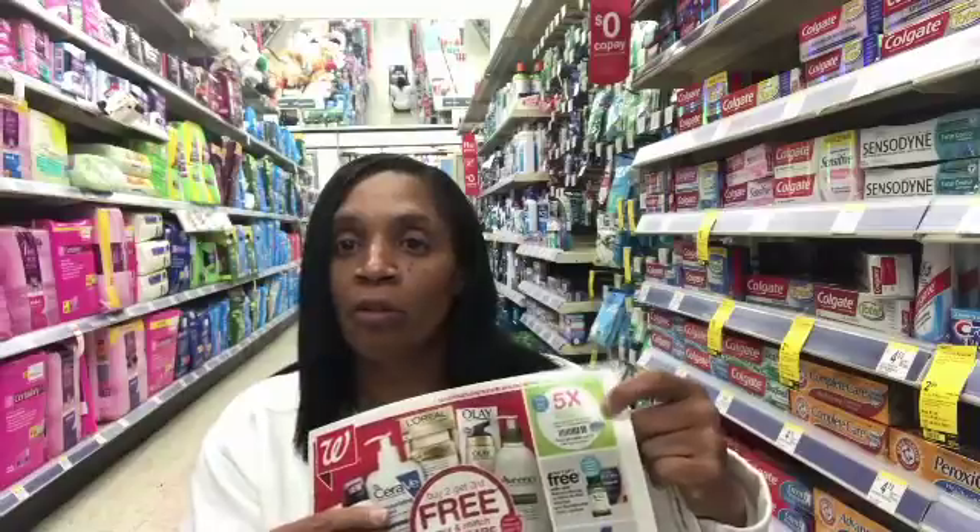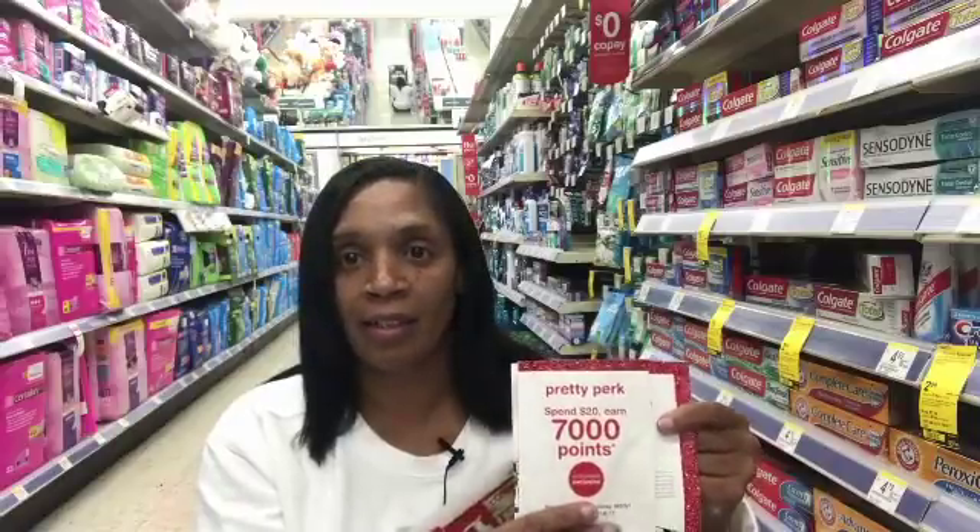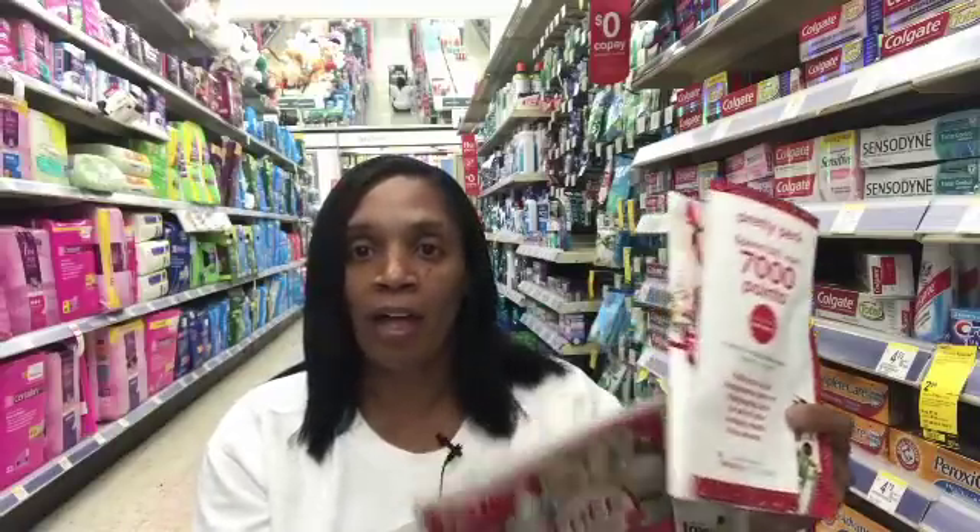Hey guys, November 5th Sunday at Walgreens. This week we have the five times the bonus points — make sure you clip it to your card and scan it when your purchase is over $10. Sometimes it glitches and we get 10 times the bonus points. Also check your mail because I received this yesterday: spend $20 in beauty and get 7,000 points, but it's not valid until 11/16 through 11/18.